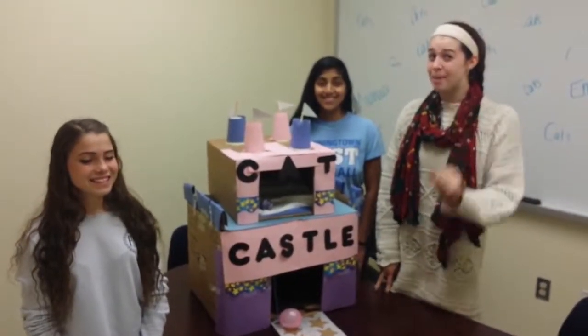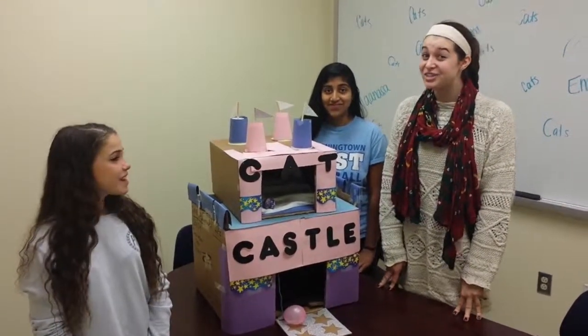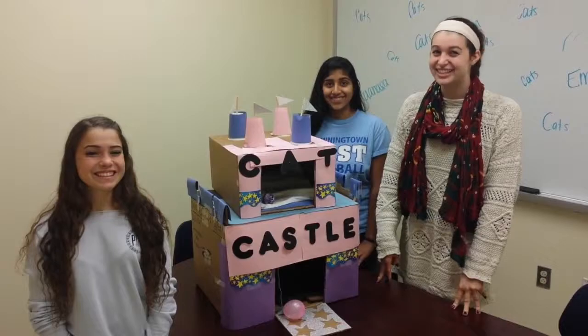With just two payments of $14.99, the cat castle can be yours. Call 1-800-CAT-CASTLE today.